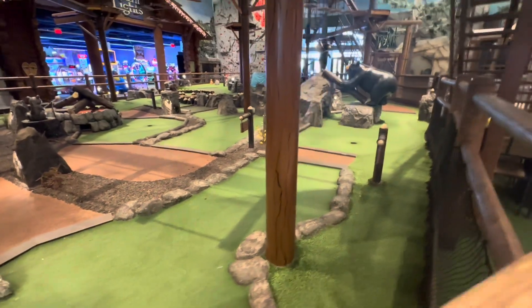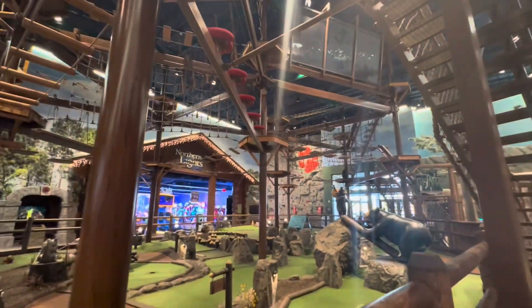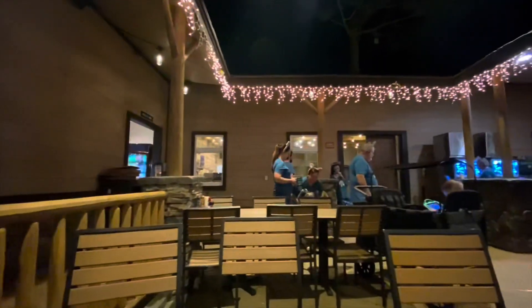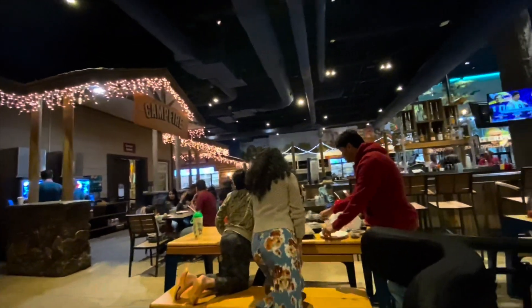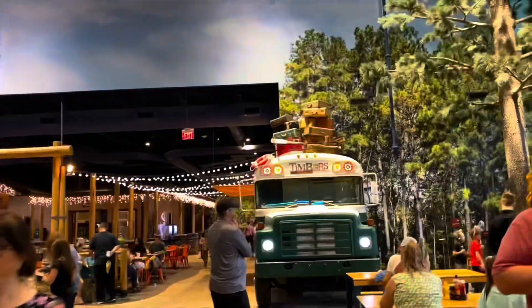Below that is the miniature golf. It's called Howlin' One Golf. It's really fun too. Behind it, there's the Northern Lights Arcade and rock climbing. And in front of it, there's a big dining area with all kinds of restaurants. See this bus? It's actually a restaurant. It's called Timbers. You can access it from outside and inside the water park.